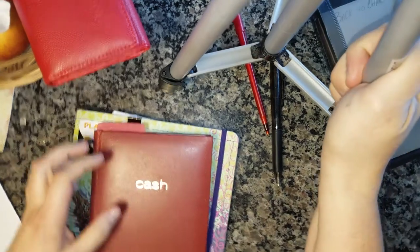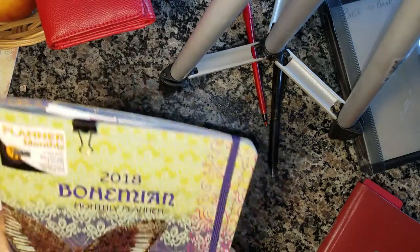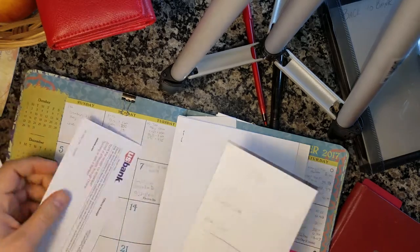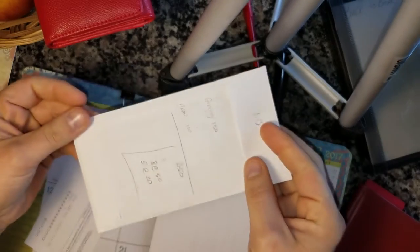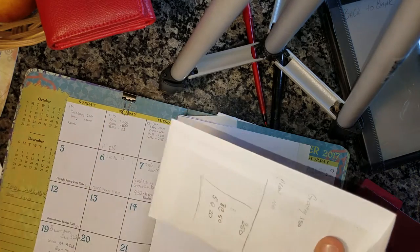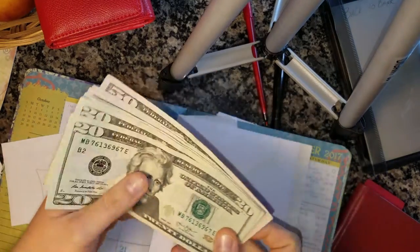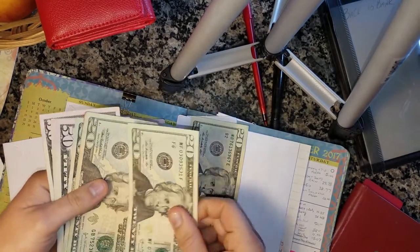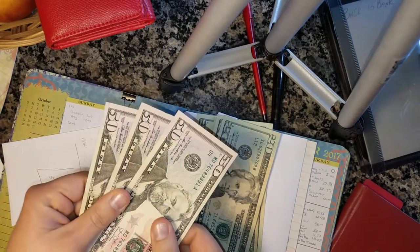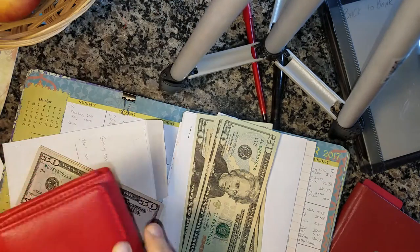Hi guys, sorry I have been procrastinating on this cash envelope stuffing. Here's my envelope of cash that I went and got. I pulled out $20, $40, $60, $80, $100 for my allowance, and $150 for my food.